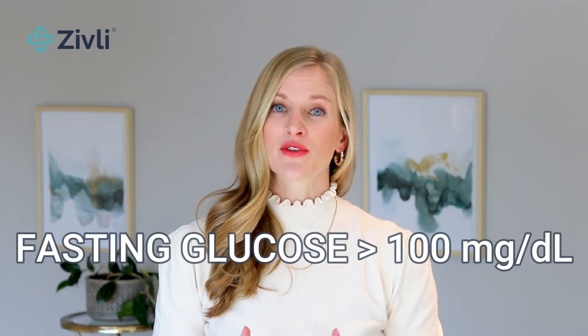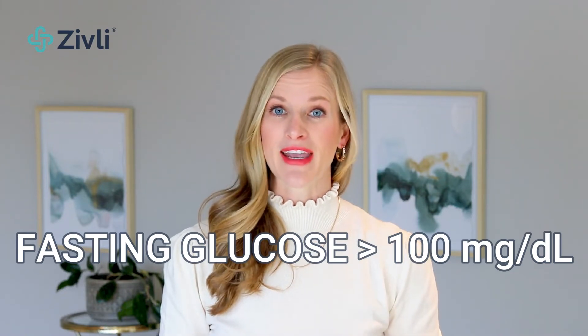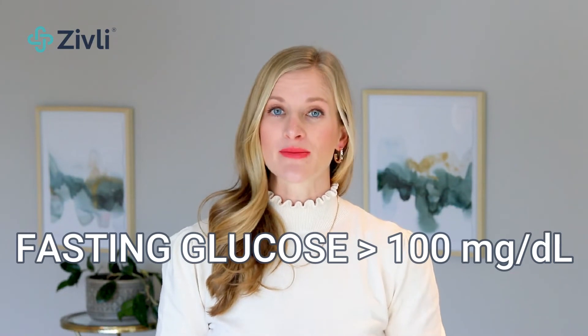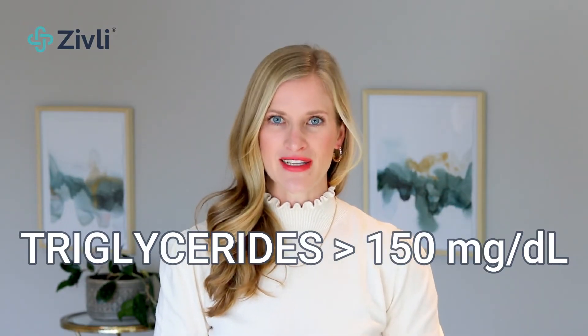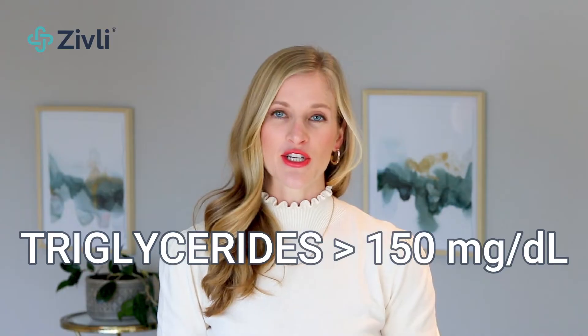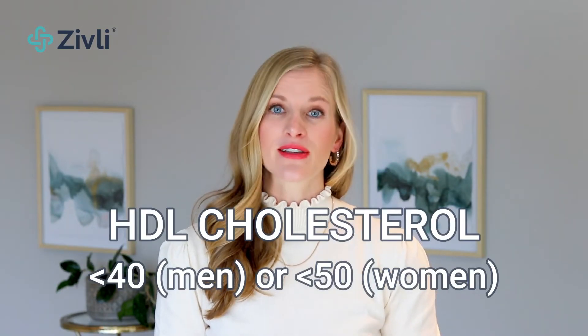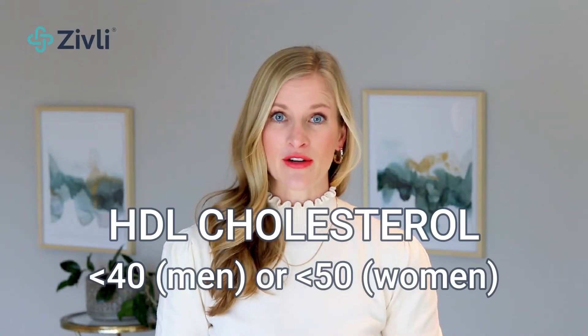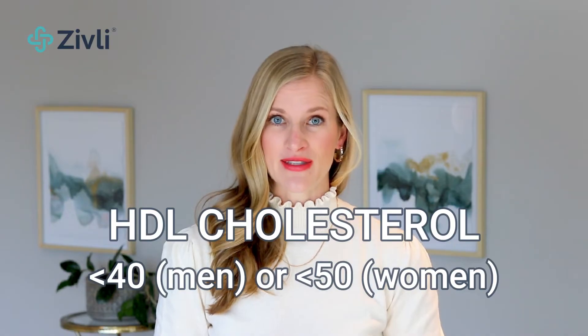A fasting blood glucose greater than 100 milligrams per deciliter, or if you're taking medication to lower blood glucose, also known as blood sugar. Triglycerides greater than 150 milligrams per deciliter, or if you're taking medication to lower triglycerides. HDL cholesterol of less than 40 milligrams per deciliter for men or 50 for women, or if you're taking a medication to raise HDL cholesterol.